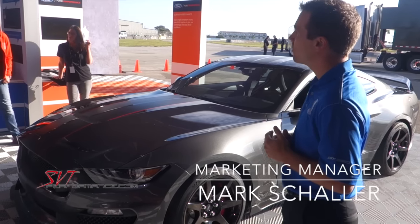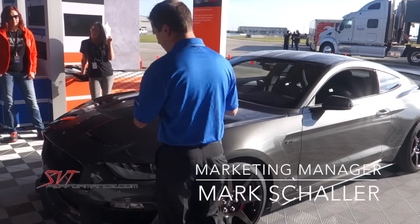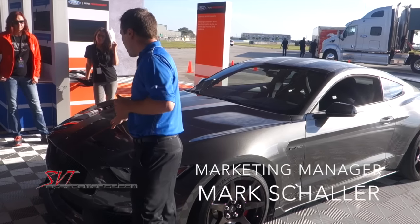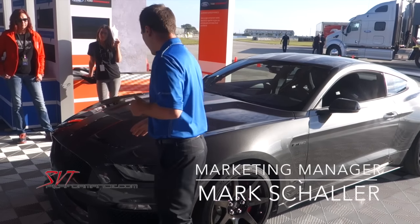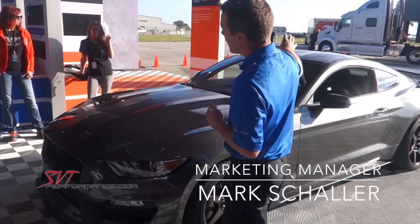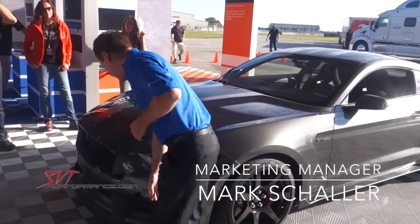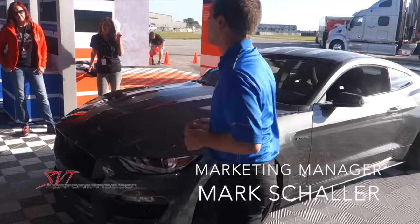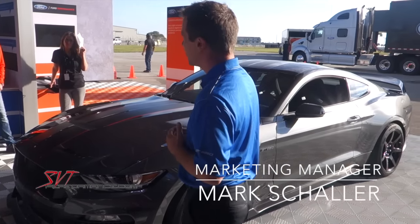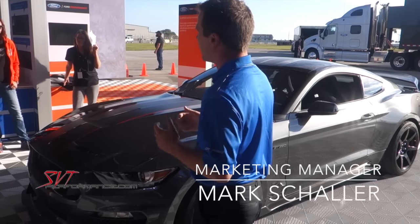To tell a GT350R apart from a track package: if it has stripes, the R's have a red accent on the stripe. From the side of the car, the calipers are red. The wing in the rear will set it apart. The badge on the front is red. The front splitter is larger on the R. And then from the side, the wheels will also be noticeably different. But bodywork and sheet metal are all the same — just some minor subtle differences between the two.